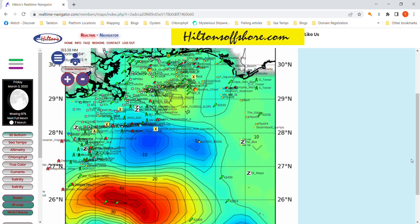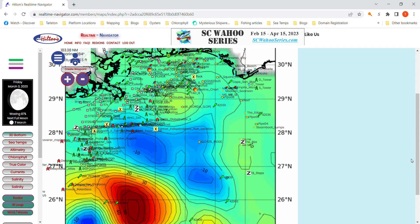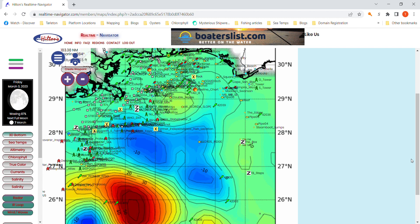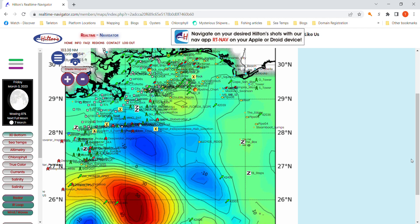Another thing: when you see the isobars stacked up so tight in between the red and the blue down there, that indicates very strong current. It's really neither clockwise nor counterclockwise current — it's just good strong current in between that warm core eddy and the cyclone there.